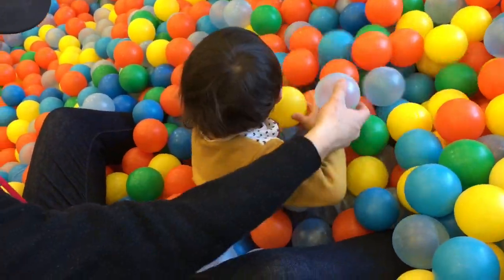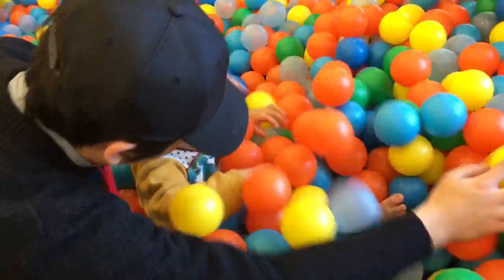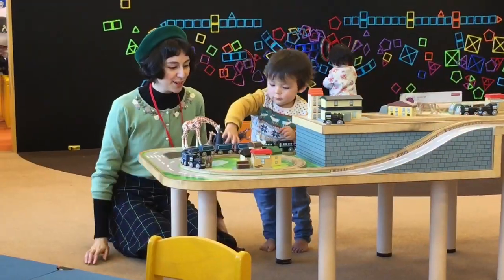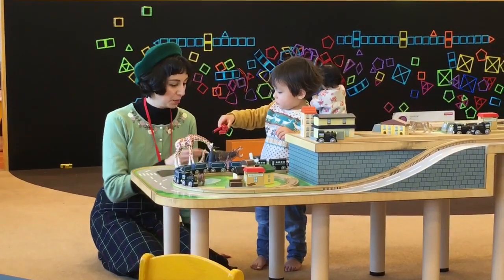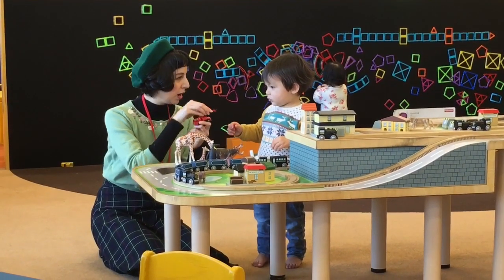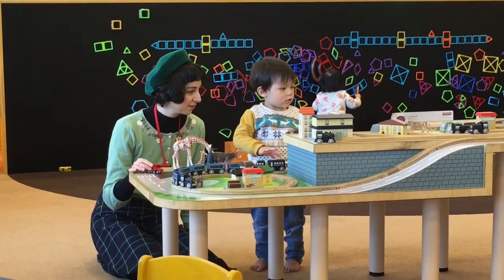Another place we recently took Lawrence to is Asobi no Sekai, which is in Eon Mall in Musashi Murayama. They might have it in other Eon Malls as well. It also has a ball pit and a lot of fun things to play with — more gender neutral in colour — and that's another nice place to take toddlers. If you're thinking about taking your toddlers somewhere in Tokyo, I recommend these two places and I'll put the links in the description box below.